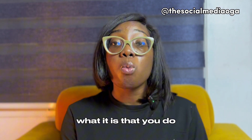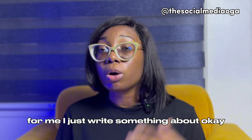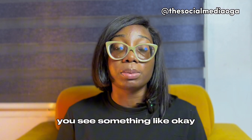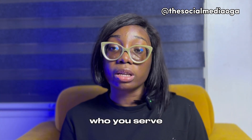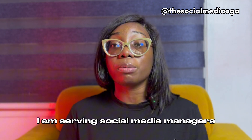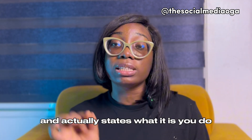Another thing is your bio. You want to craft a compelling bio that tells people what you do and who you serve on Instagram. For my personal account I write something like 'I am the billionaire God sponsored — Jesus left the 99 to find me,' so you know I'm a Christian. For my business bio, it's something like 'I'm building the next generation of social media managers globally,' so you know I'm a coach serving social media managers.